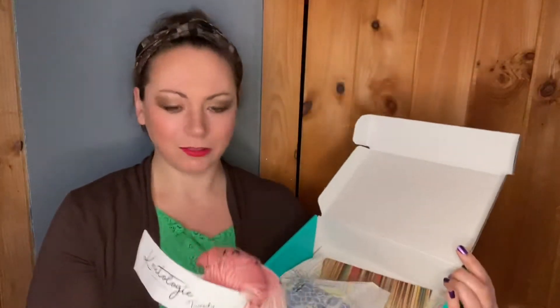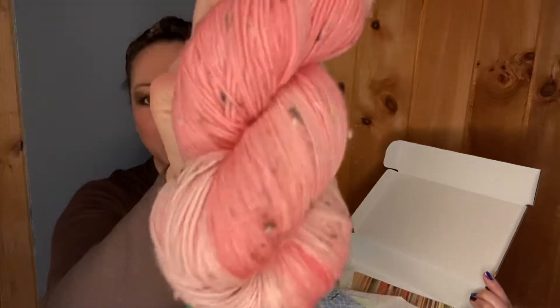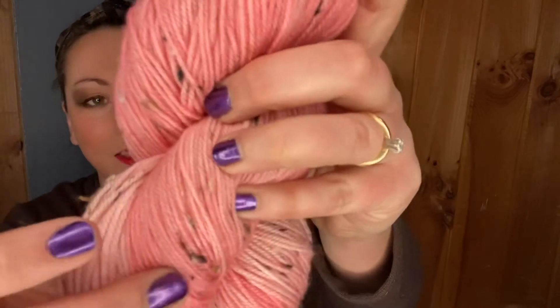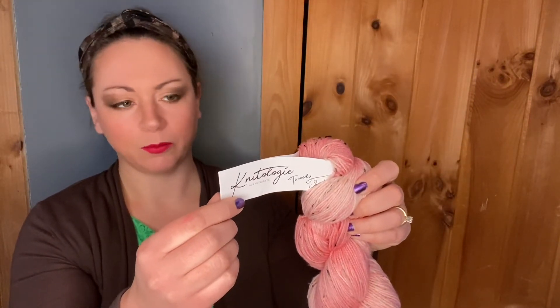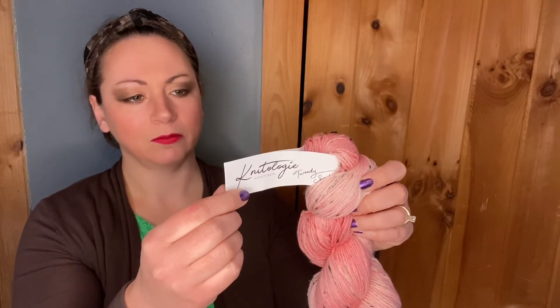This is what I got. This is in the Colorway Sway — and I want to say this was the Energize Me colorway, but I could be wrong. It is that really nice pink color, and it does have those little bits and bobs woven in, in brown and tan and black, and I think some white or maybe very light tan. This is Knitology Tweety Sock by Knit Crate, Colorway Sway, and it's 80% merino wool, 10% donegal naps, and 10% nylon. It's a fingering weight.